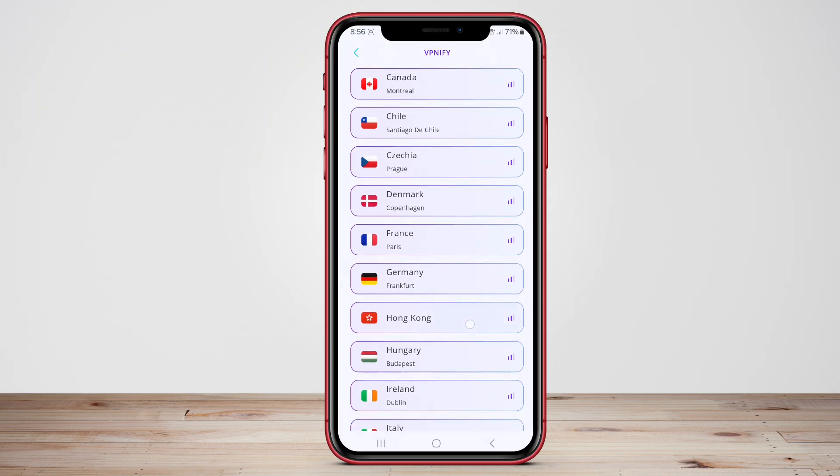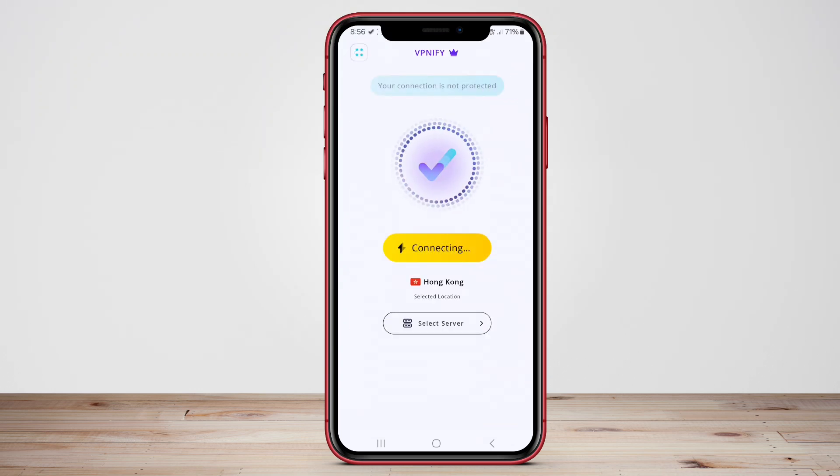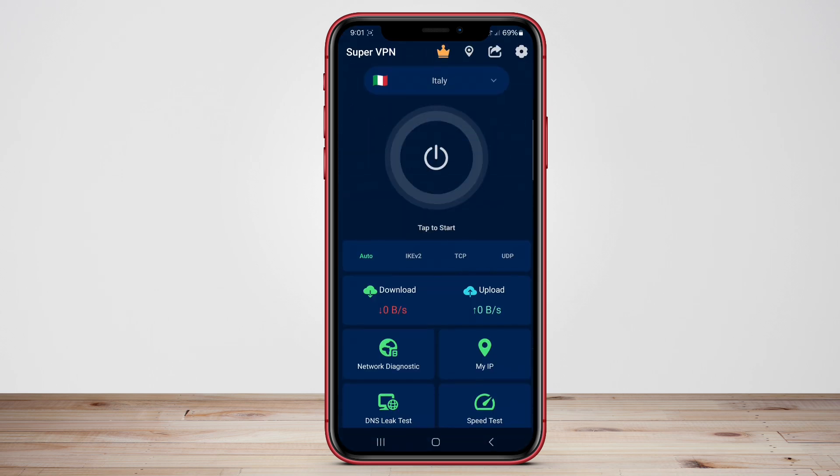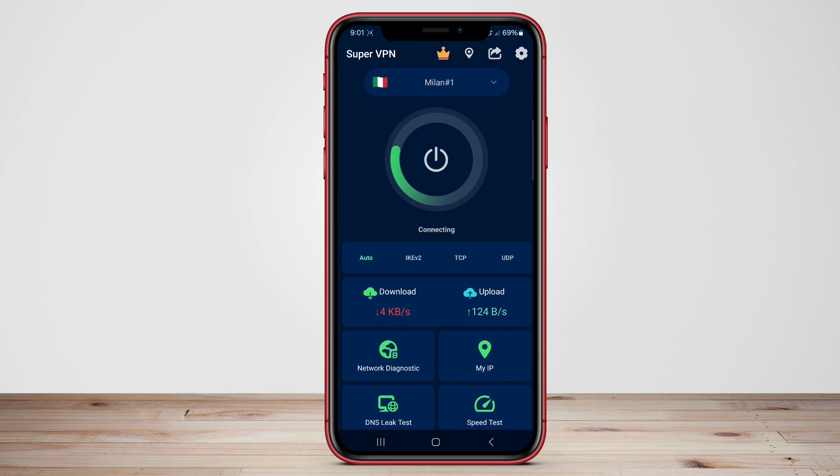In this video, we will discuss three top VPN proxy apps. Each of these applications offers unique features to help you browse the internet securely and access restricted content. Let's dive in and explore how these VPN proxies can benefit you.